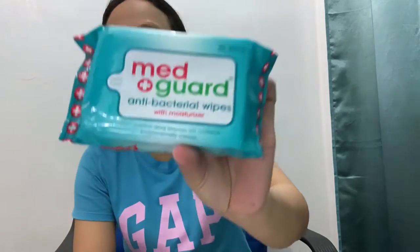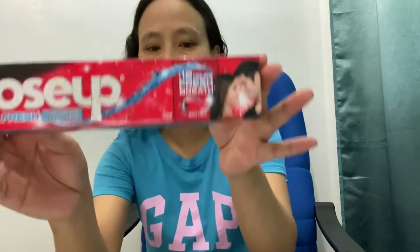Now let me share with you the things that we bought yesterday. I got Medgard anti-bacterial wipes and a big Close-Up toothpaste. I want to try this one. Alcohol — this alcohol is very important nowadays.